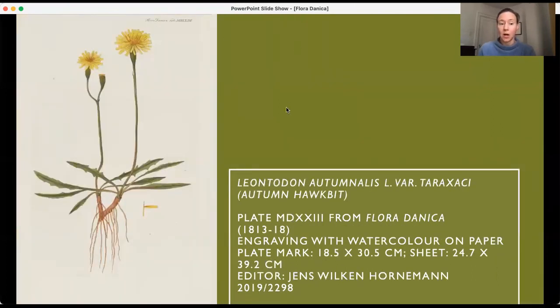Here is an autumn hawkbit, and I wanted to end with a little bit of sunshine — this beautiful yellow and the color. Yellow is a color that often fades quite quickly in prints or drawings; it's just one of those pigments that when exposed to light will fade. Sometimes pigments will also darken. This shows that these were very well cared for and kept away from light, which makes them strong examples for us to have at the AGO.